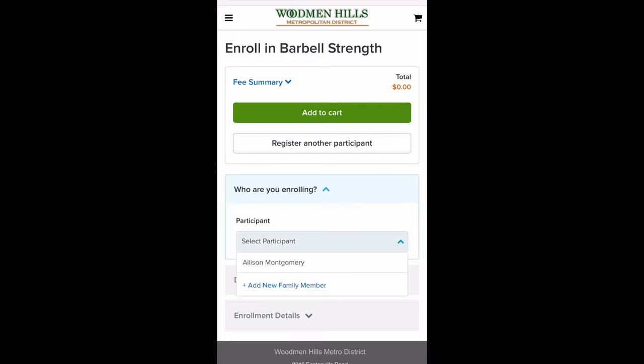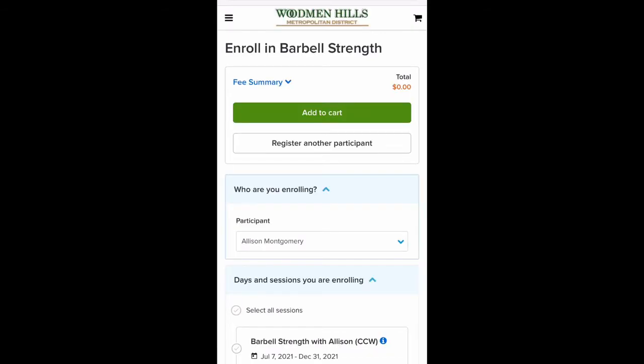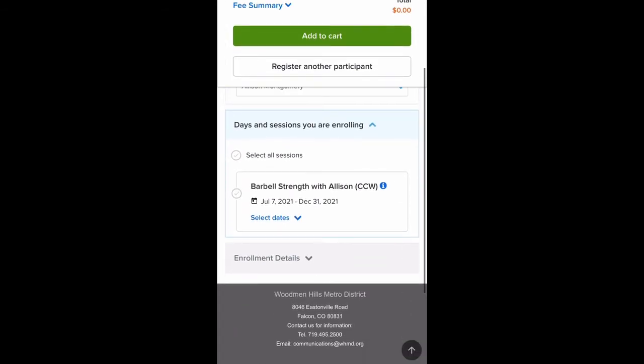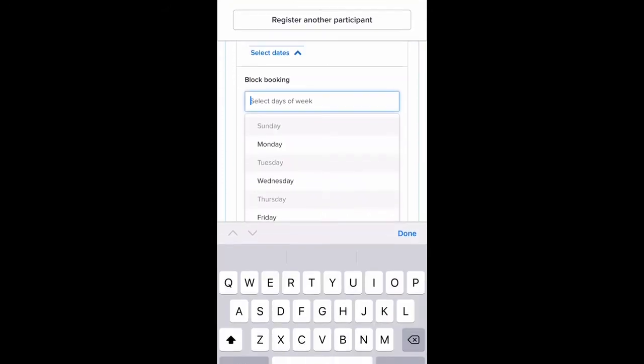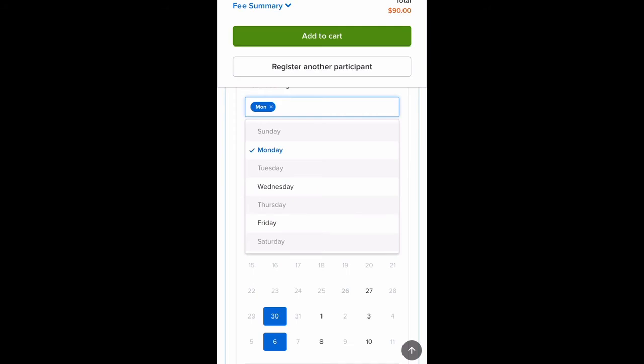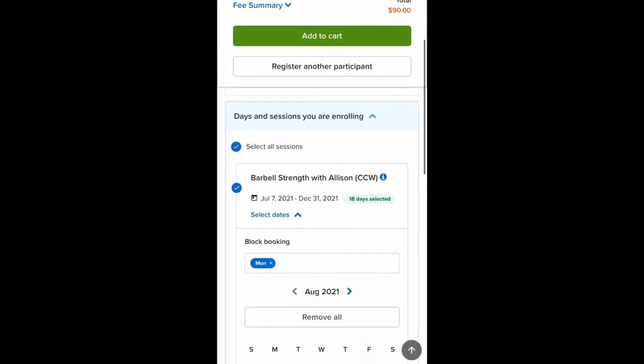Once you've selected the participant from your group of family members, you will see the list of all of the available classes organized in the calendar by date. You can also block schedule, so you can click all of the Mondays for the upcoming month, or Monday, Wednesday, Friday for the upcoming week.